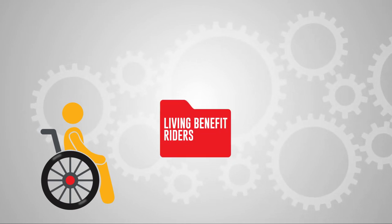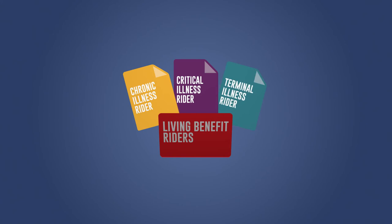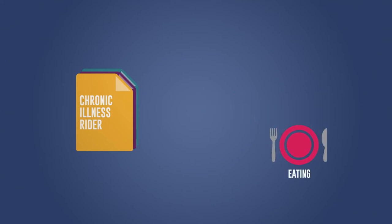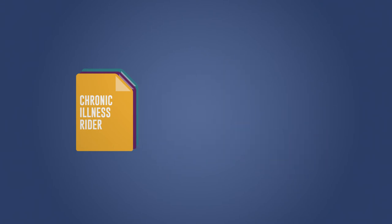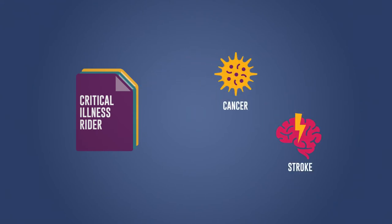So how do living benefit riders on a life insurance policy work? There are three different types. A chronic illness rider can help when you've been certified by a licensed healthcare practitioner that you're unable to perform two or more of the six activities of daily living without substantial assistance, like bathing, dressing, and eating, typically for 90 days. Or, you're severely cognitively impaired and need supervision by another person. A critical illness rider can help when you have been diagnosed by a physician with a health condition such as cancer, heart attack, or stroke.